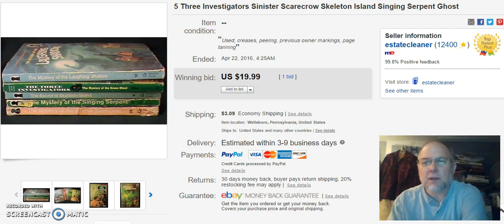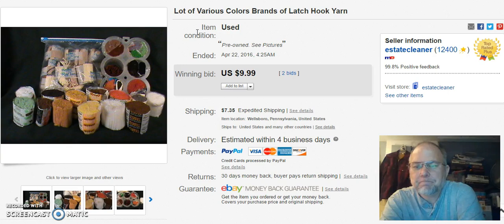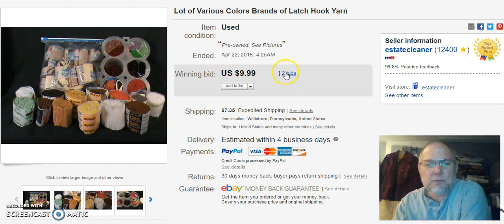That was plus shipping. Next is just a bunch of latch hook yarn. I got into this stuff for a little while — I was selling some of it and did pretty good with it, but unless I got it real cheap, I'm just going to let it go from now on. I listed this lot on April 7th and sold it on April 24th for $9.99. I actually had this listed before in two separate lots, and someone purchased just certain ones — I think it was Bucilla. So I grouped them together with the other group and listed them together. That $9.99 was plus shipping.